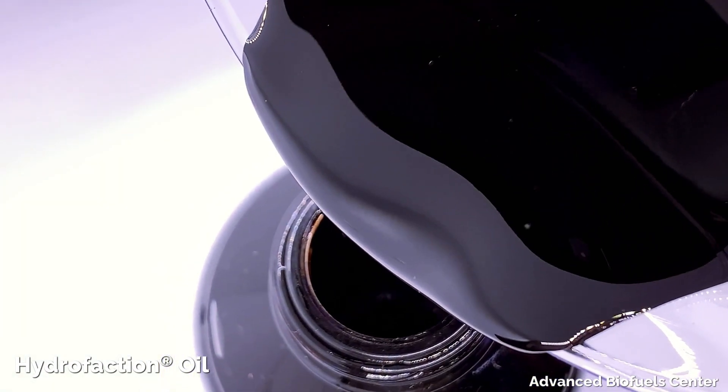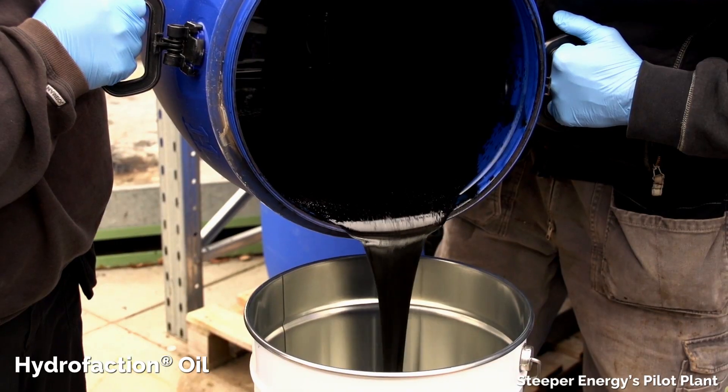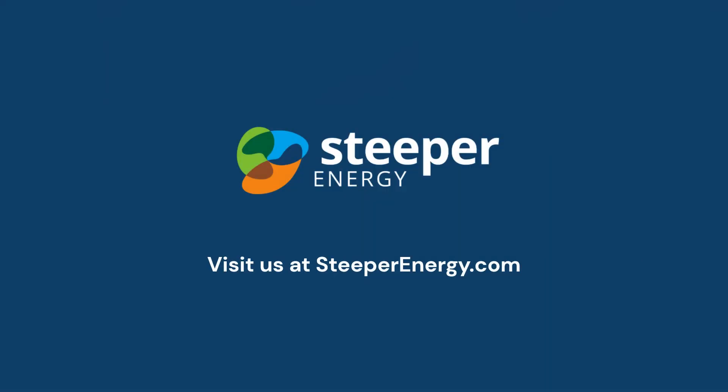If you would like to learn more about how Steeper Energy can maximize the conversion of your feedstock into an energy-dense biocrude, or about licensing options for the hydrofaction process, visit us at steeperenergy.com.